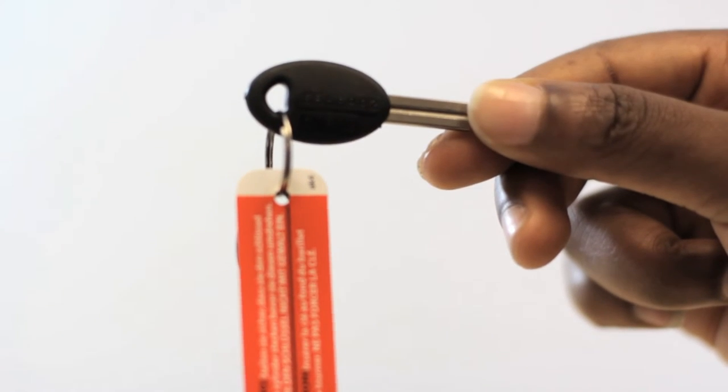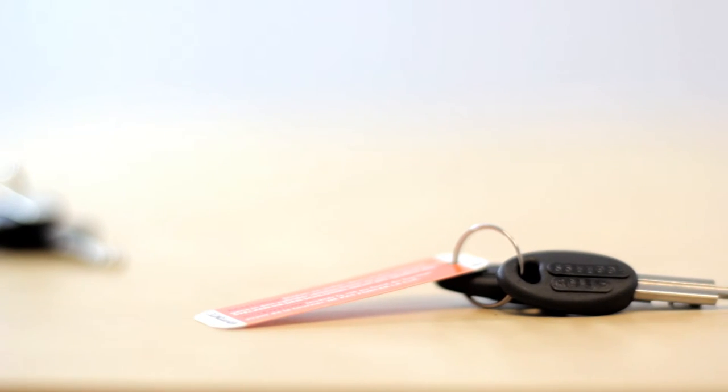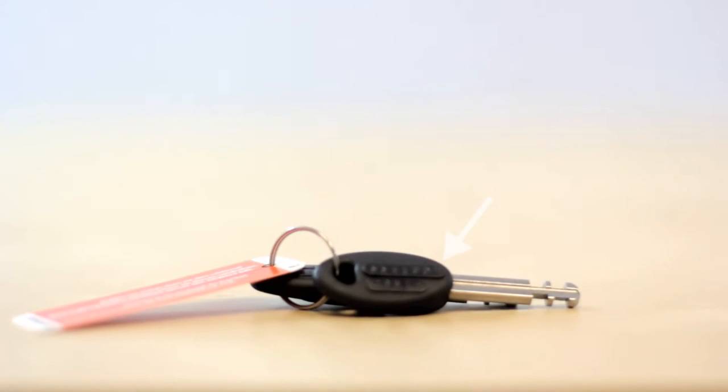Your key number is going to be two letters followed by four or five numbers. The key number is going to be found on your key fob — it's going to be the top set of numbers, and the bottom set of numbers can be ignored. Remember, your key number is not going to be found on your lock.